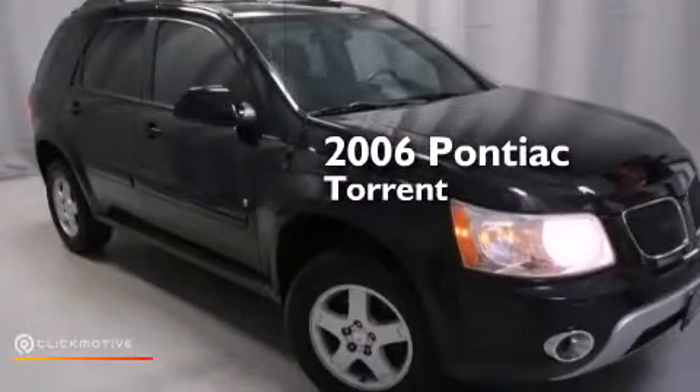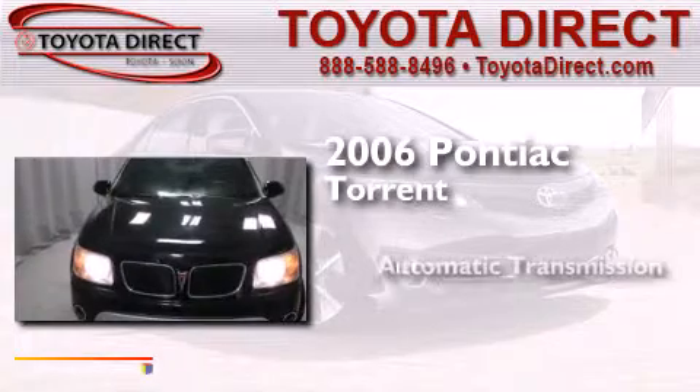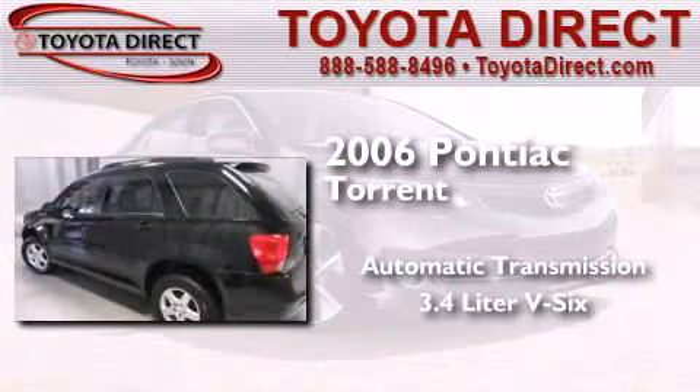This is a 2006 Pontiac Torrent. This crossover has an automatic transmission and a 3.4-liter V6.